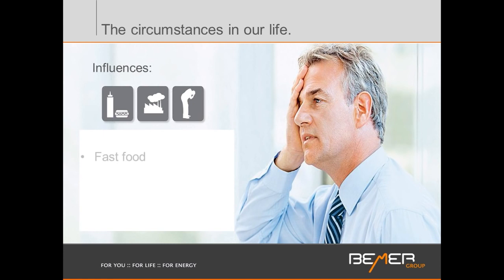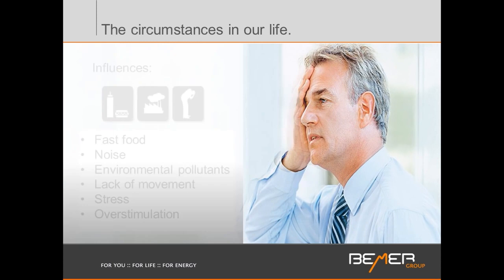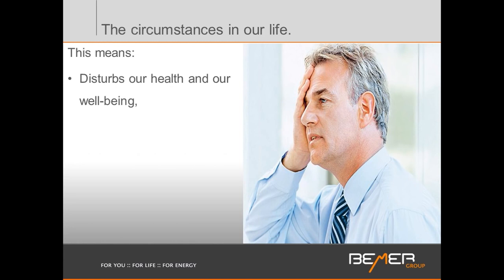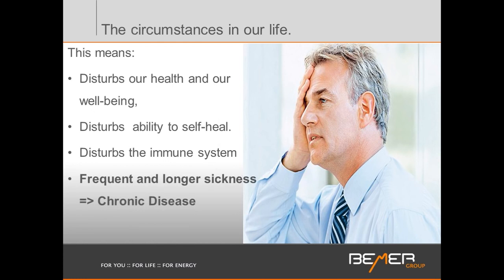When you look at the influences in our lives today — horrible fast foods that put enormous stress on our bodies, toxins, lack of nutrients, high noise levels, environmental pollutants we cannot escape, lack of movement (the average American moves about half a mile), and lots of stress — all these factors will have a detrimental impact on our microcirculatory system. This means our health will suffer. Our well-being, quality of life, and ability to self-heal all suffer. We end up with a disturbed immune system leading to more frequent and longer-lasting, chronic disease.